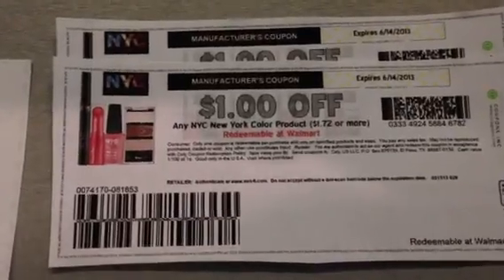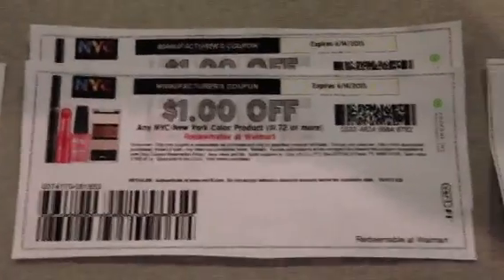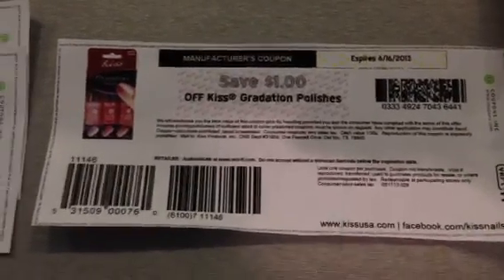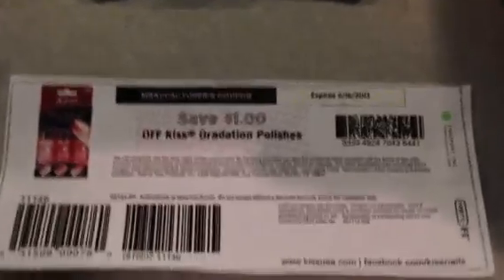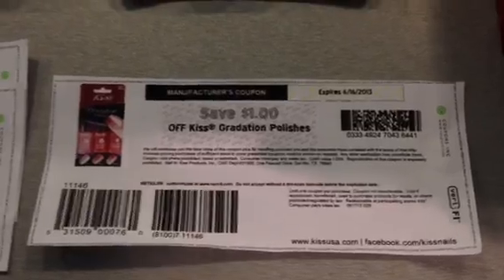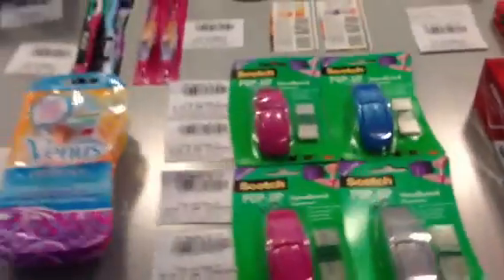A couple other items for the nail extravaganza: if you have the $1 dollar printables for NYC, that's a nice little deal. The $1 off Kiss Gradation Polishes — I believe there were $2 Facebook coupons available, not sure if they still are. I did this a couple weeks ago and it was a great deal on those.